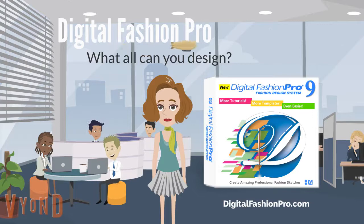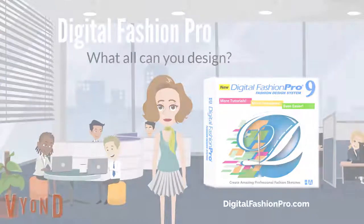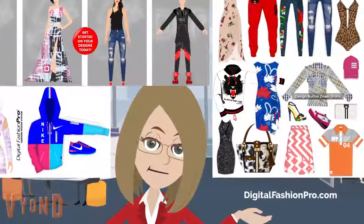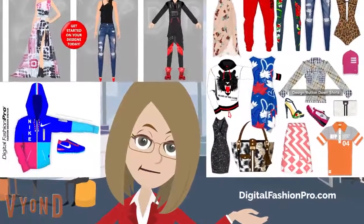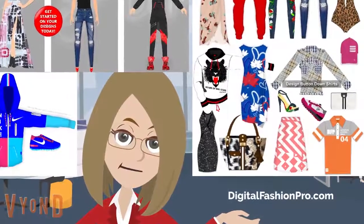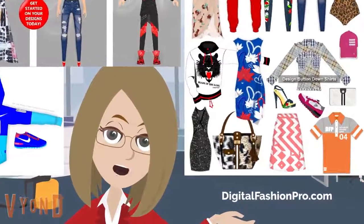Amazing. What type of styles can be designed? You can design almost any fashion style with Digital Fashion Pro. You can design men's wear, women's wear, baby clothing, accessories and more — especially with our Style Blast package.